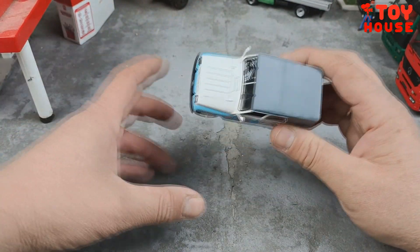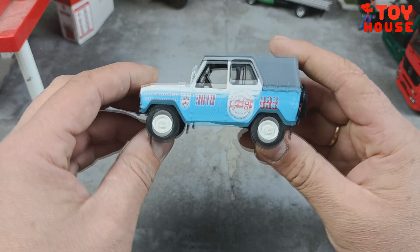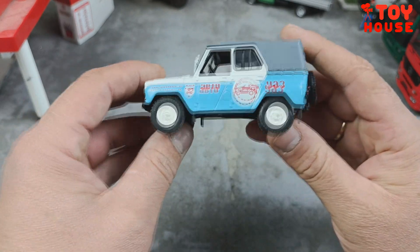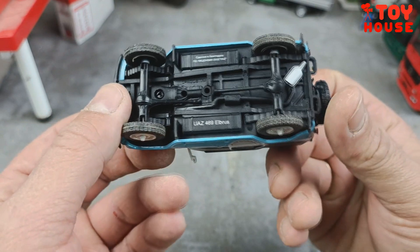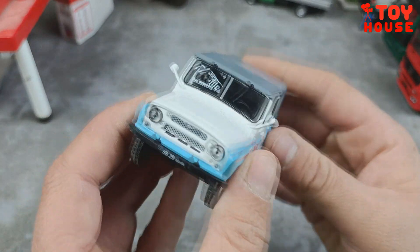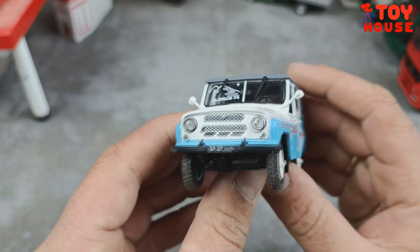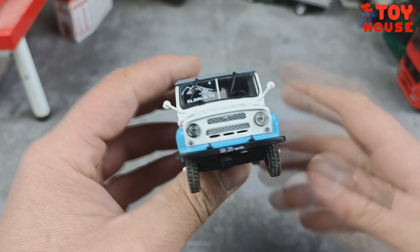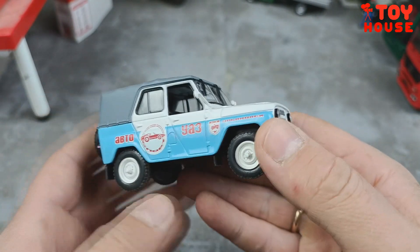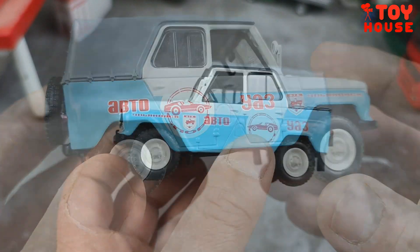Всем привет, вы на канале Toy House, и сегодня у нас вот такая интересная модель — УАЗ 469 «Эльбрус». Данный выпуск посвящён экспедиции на Эльбрус, которая была в 1974 году. Модель я получил в подарок от DiAgostini как секретную модель, которую присылали по подписке. Сама модель выполнена из металла, имеет надписи.